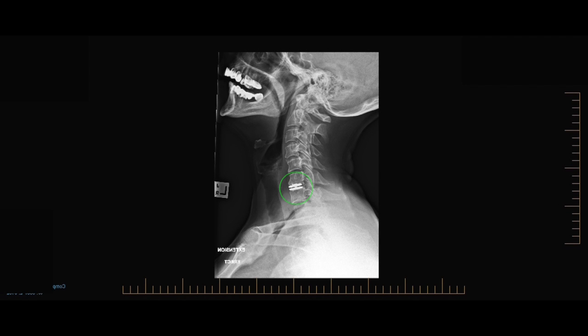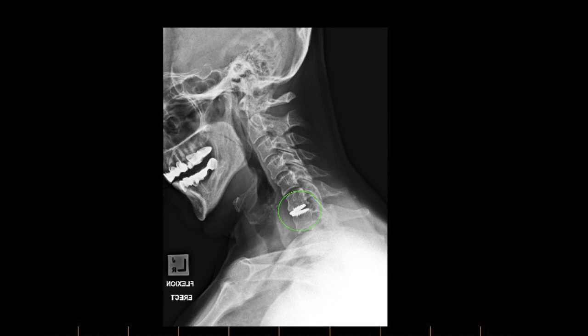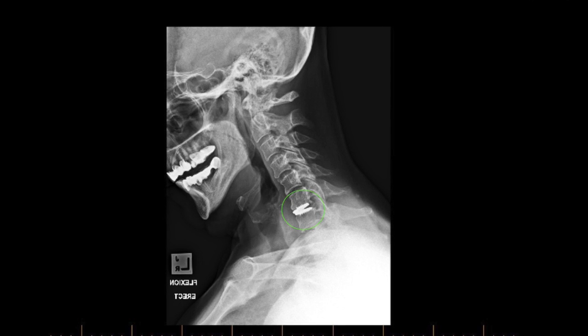This is an x-ray of that artificial disc during extension of the neck by the patient and during flexion of the neck — see how the disc changes its position between the plates, or its angulation, to allow that movement to occur. A beautiful modern technology.